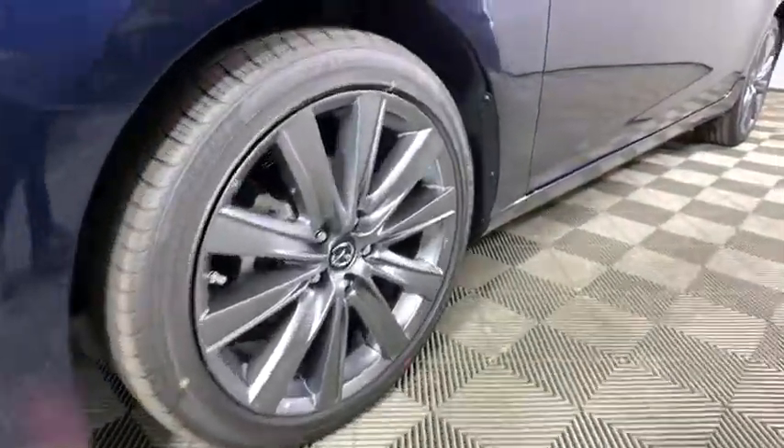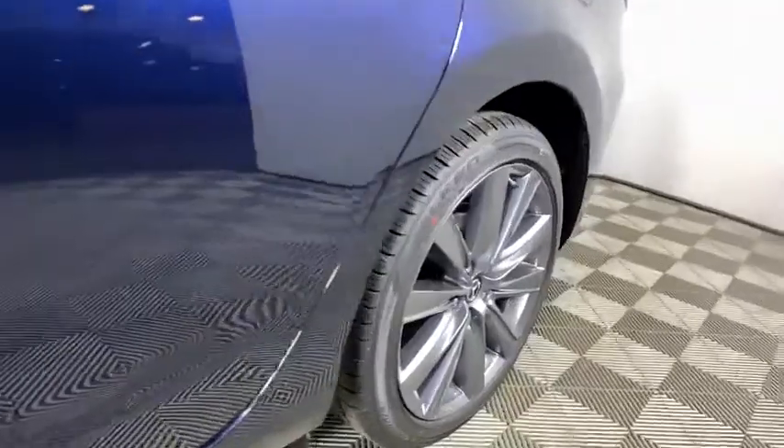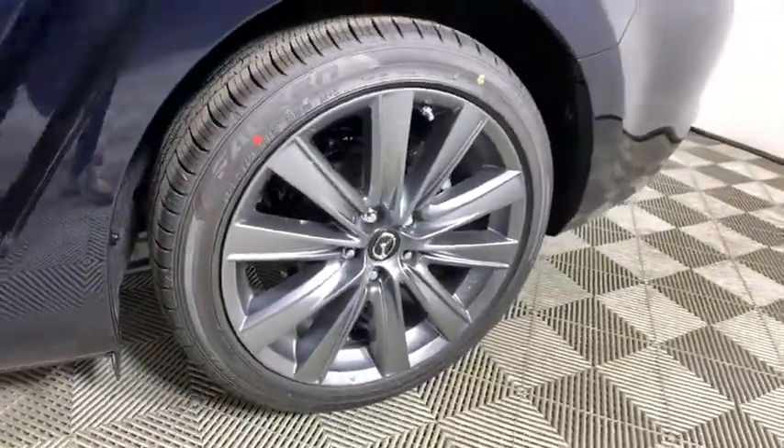Panic alarm, brake assist, power moonroof, remote keyless entry, tilt steering wheel, front reading lamp, driver vanity mirror.